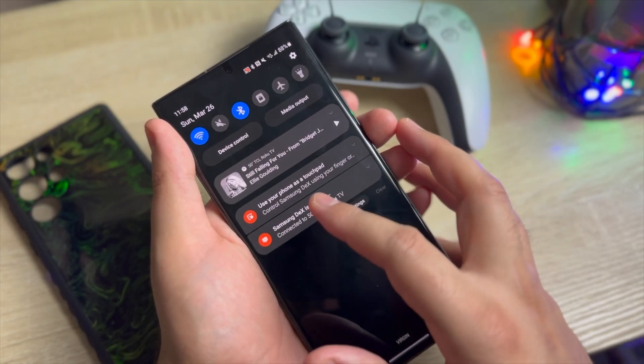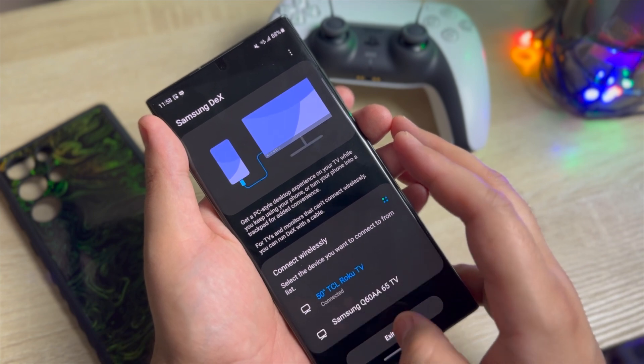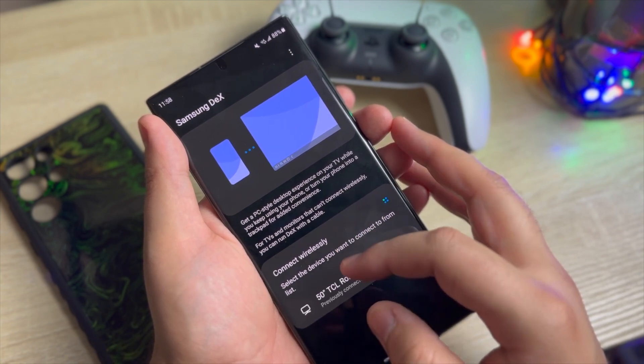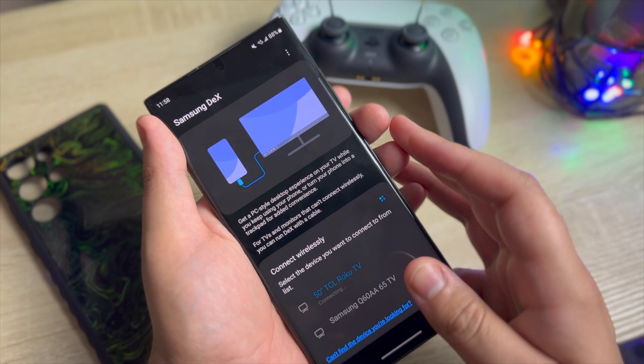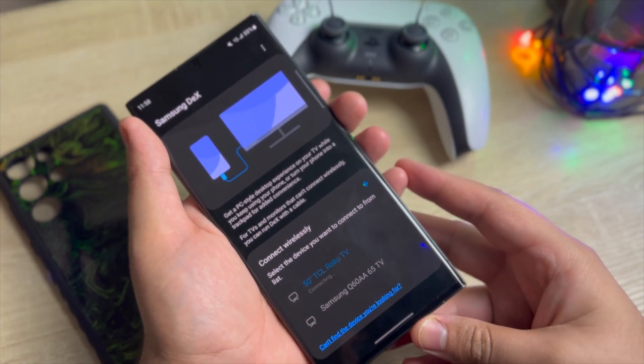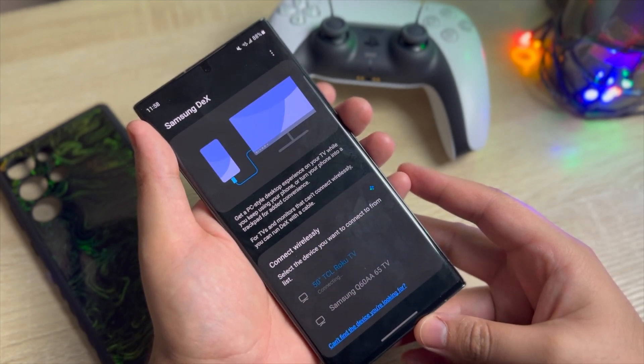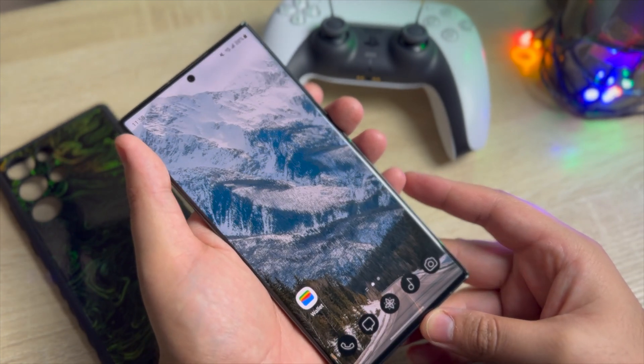The next feature is Samsung DeX, which I think is the most underrated feature. If you have a Samsung Galaxy smartphone, you can now use this feature wirelessly. Imagine a scenario where you are doing low-key travel with business meetings or long trips away from work — without any work gadgets, you can wirelessly connect your Samsung Galaxy S23 Ultra to your hotel's smart TV.